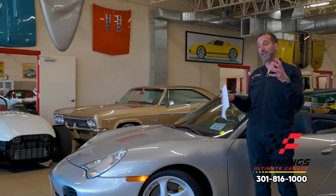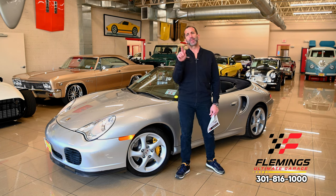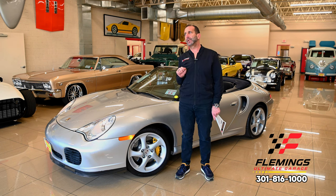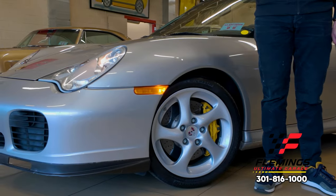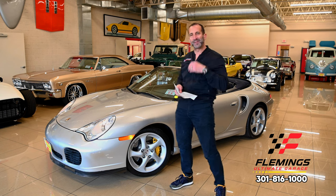I'm Tony Fleming from Fleming's Ultimate Garage. Thanks for joining me on today's video. We are talking about a car that is ridiculously fast, but it also has an enormous amount of equipment. It was very expensive for its time and has some really nice stuff on it you might not even notice. I'm going to point some of that out and talk about a few things that I think will make a difference when you get this car.